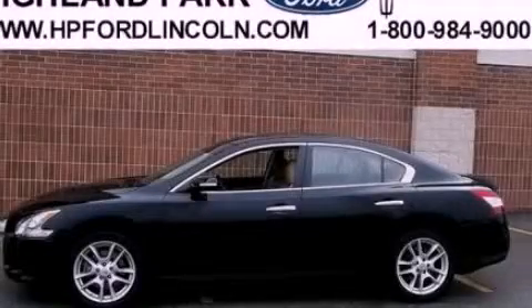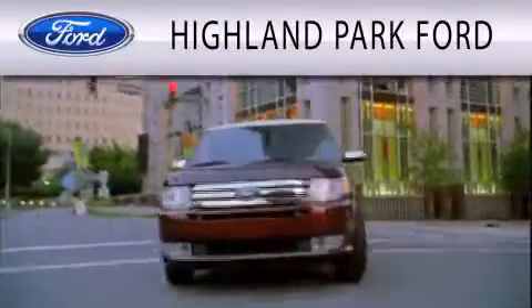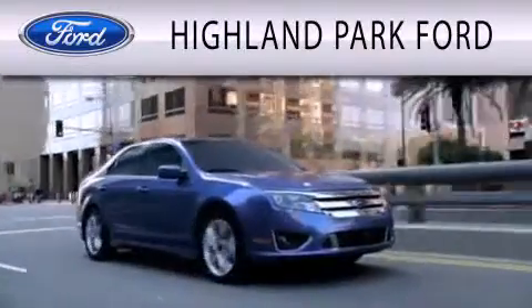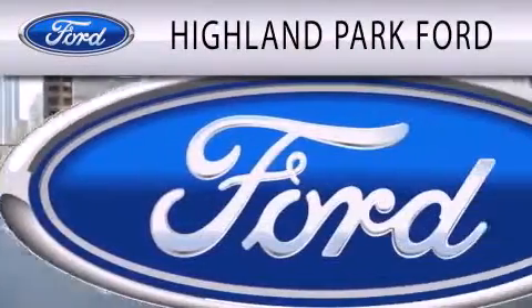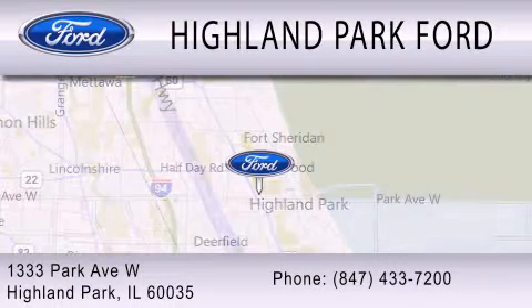This automobile won't last long at this price — call and arrange a test drive now. Highland Park Ford is dedicated to doing everything possible to ensure that the experience you have selecting your next vehicle is as pleasant as possible. We're located at 1333 Park Avenue West in Highland Park.